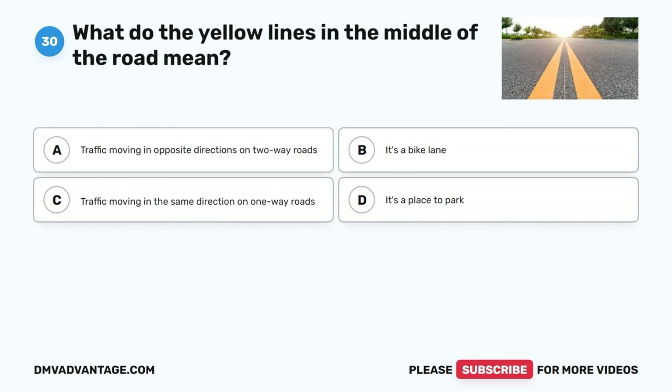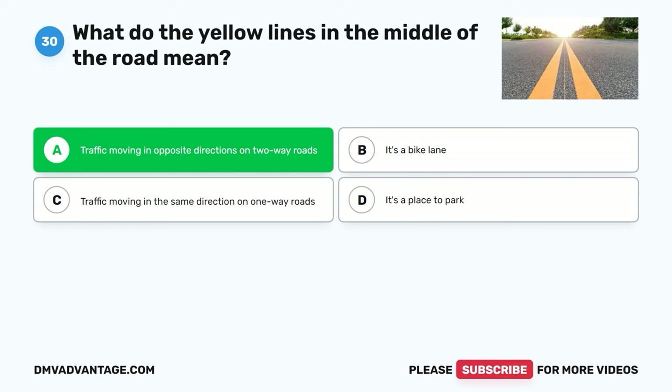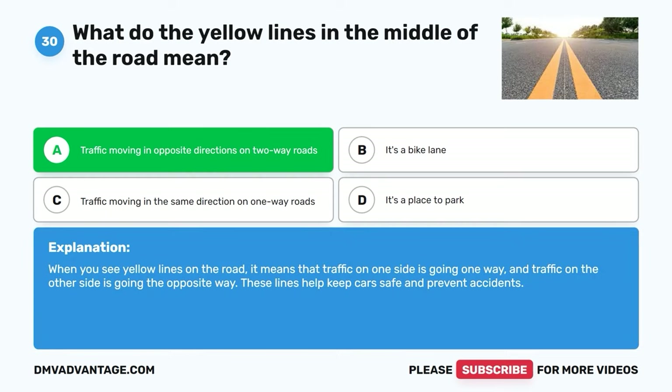Question thirty. What do the yellow lines in the middle of the road mean? A. Traffic moving in opposite directions on two-way roads. B. It's a bike lane. C. Traffic moving in the same direction on one-way roads. D. It's a place to park. The correct answer is A. When you see yellow lines on the road, it means that traffic on one side is going one way and traffic on the other side is going the opposite way. These lines help keep cars safe and prevent accidents.